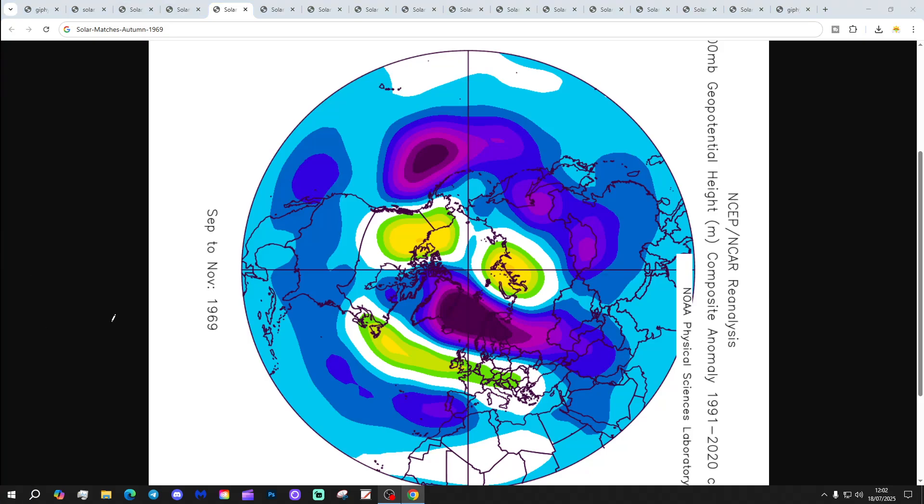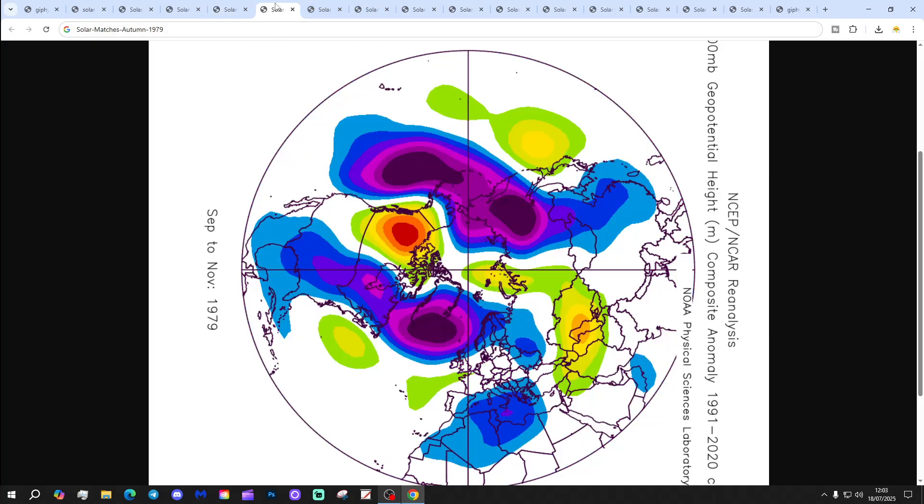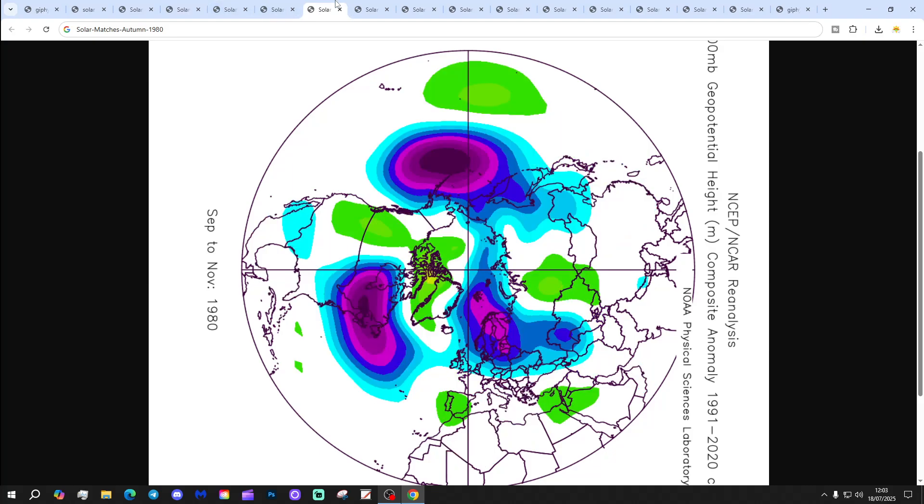1969 also has a warm October but is much drier and more anti-cyclonic, with high pressure from the Atlantic into West Europe and low pressure up along the jet stream — a warm and dry autumn. The autumn of 1979 is our next autumn occurring near solar maximum, with low pressure to the north, high pressure to the south, and winds coming in from a westerly direction — a rather Atlantic-driven autumn.